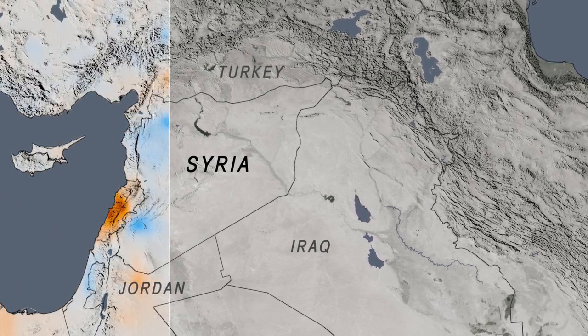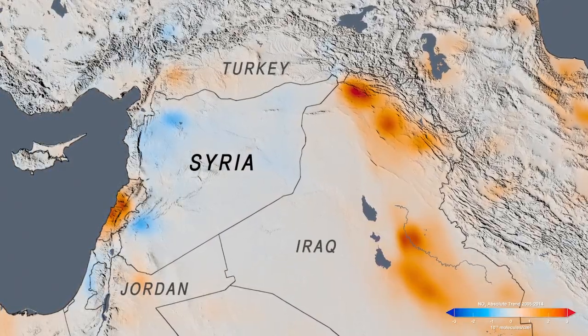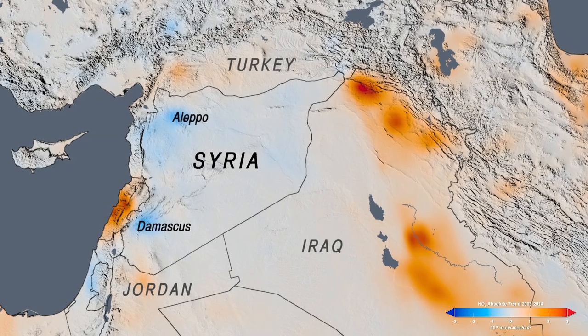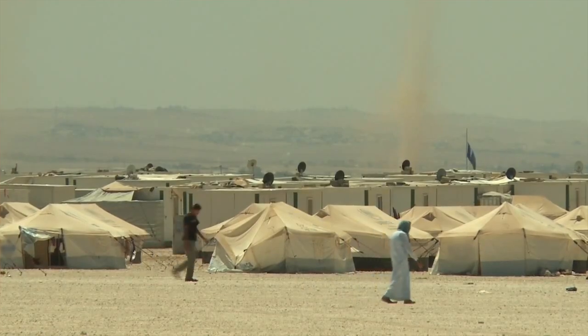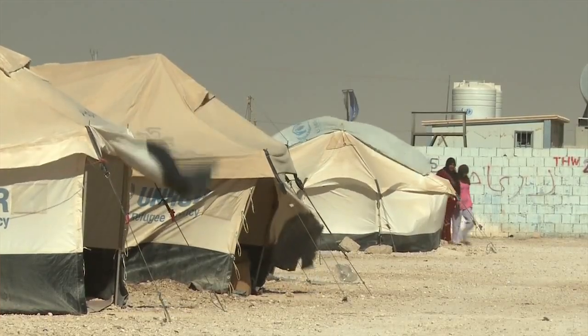In the Middle East, we see decreases in nitrogen dioxide levels over Syria due to the country's civil war and displacement of its population. Meanwhile, levels have gone up in neighboring countries where millions of Syrians have taken refuge.